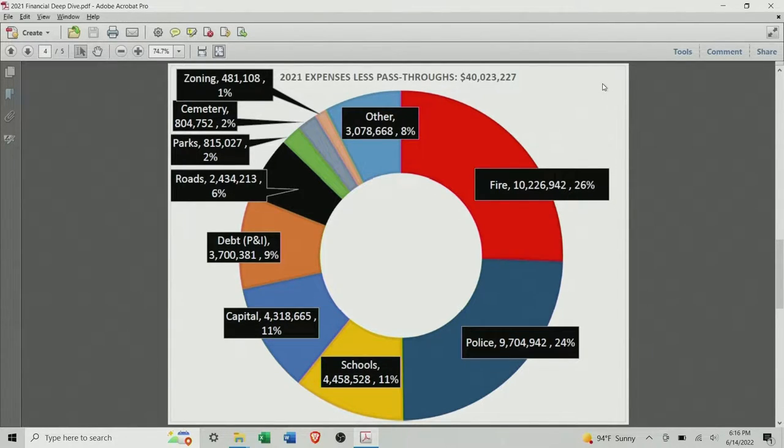At the bottom in gold are money we pay out to the school — those are TIF payments we do to make the schools whole. Going clockwise, next to the schools you get that blue wedge near the bottom — that's capital, $4.3 million.